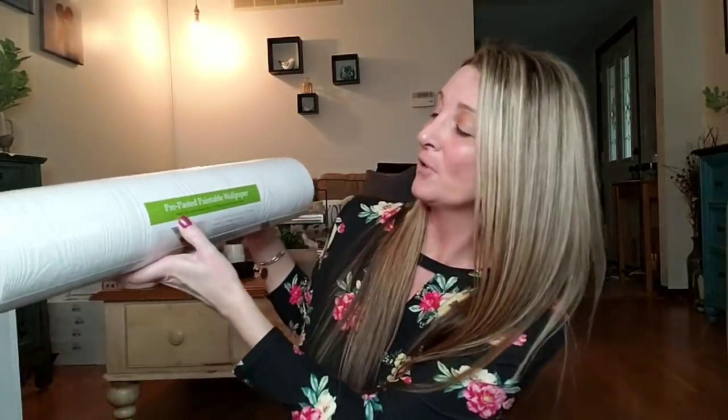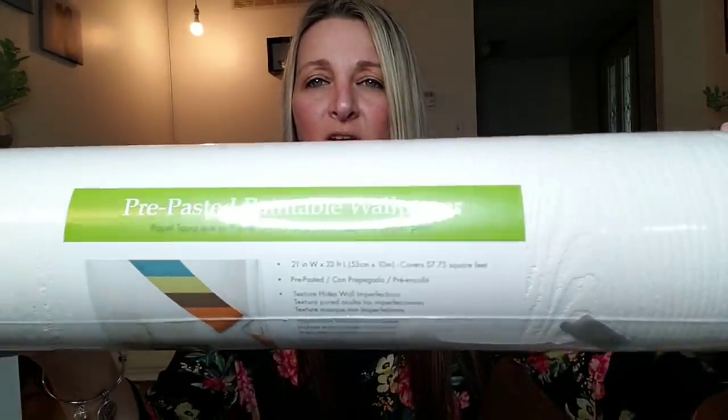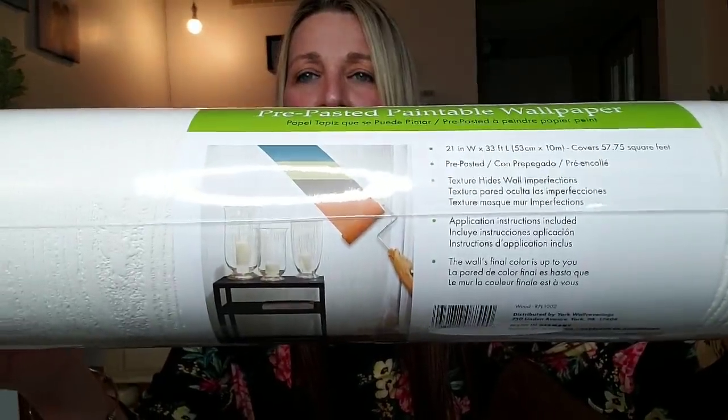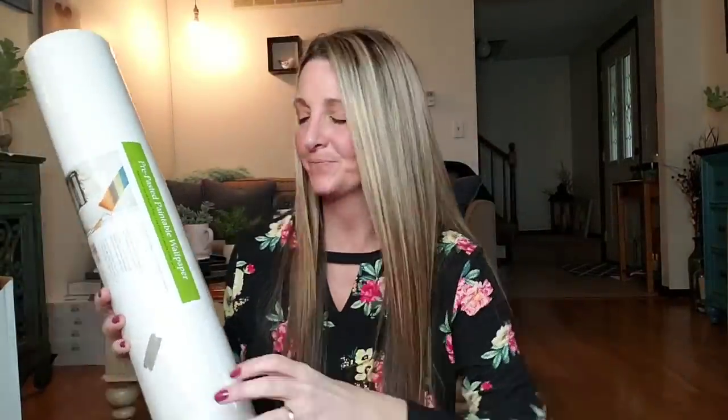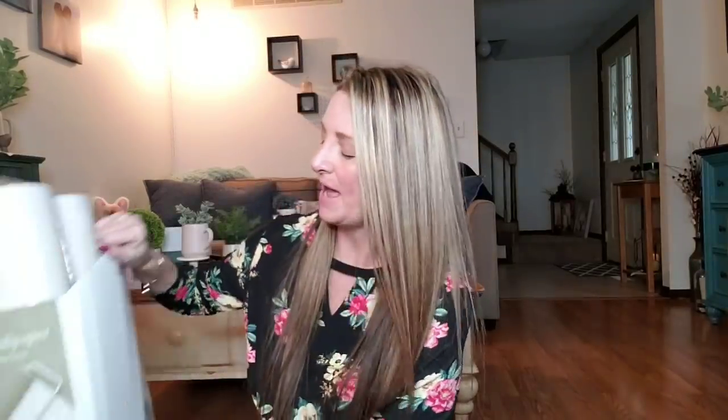Let me dive right in and show you this fabulous find. I'm going to use this in the master bedroom because we've been in the process of remodeling it, and this is perfect. This is pre-pasted, paintable wallpaper — 21 inch by 33 feet. They had multiple design choices; I picked this wood grain look. These were $18.97 each, and I paid three dollars. I bought six of them, so I hope that's enough for our master bedroom.